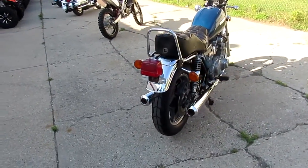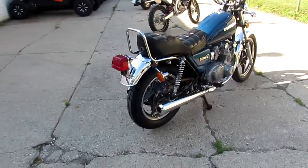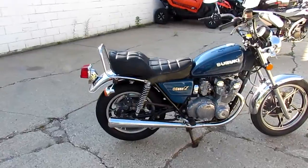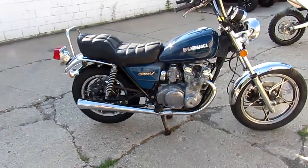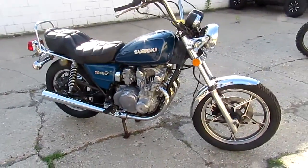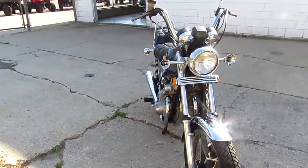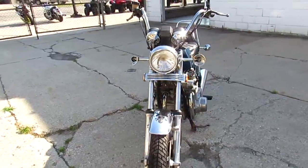This one's a 1980 Suzuki GS550L. This bike's only $500 — it's a mechanic special. Runs, but it needs some carb work, so anybody that's handy can go in, clean out the jets, sync the carbs, and you guys are ready to roll. It's a clean title — easy project bike for $500. You guys can't go wrong.